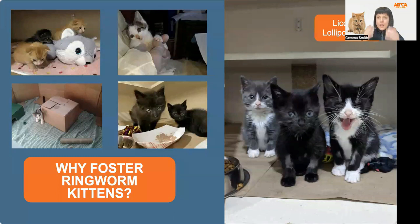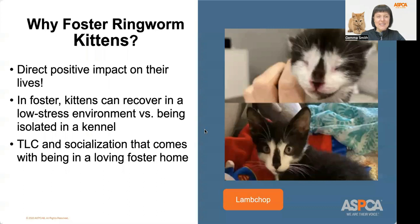Now you know a little about what ringworm is and how it can be spread. So why is it so important to foster kittens with ringworm? All of the kittens featured on this slide have previously been treated for ringworm at the kitten nursery, and they all went to a loving foster home to recover in a low-stress environment. Fostering ringworm kittens makes a huge, direct, positive impact on their lives. If kept in the shelter, these kittens would be isolated to their kennel with limited socialization and limited space to run around and explore. In a foster's home, they not only get more space, but also plenty of TLC and socialization to help them prepare to be a future adopted house cat.